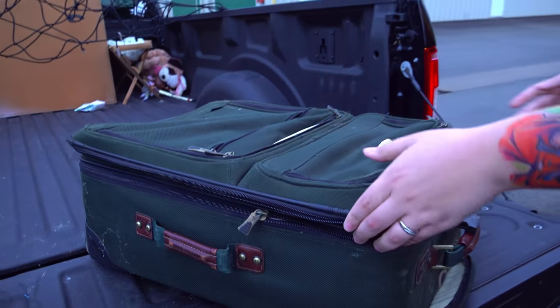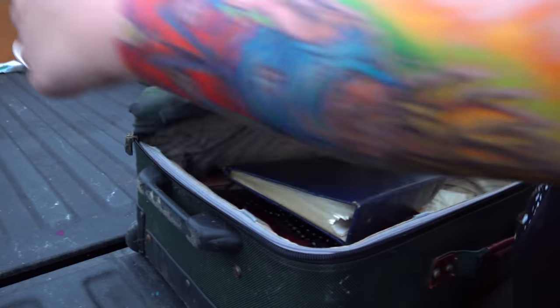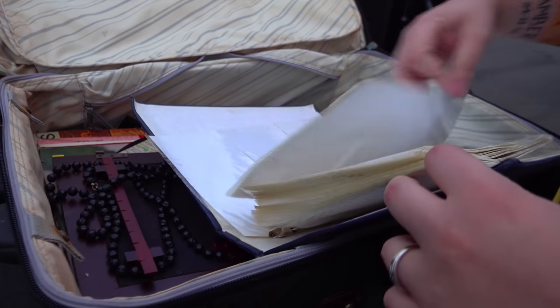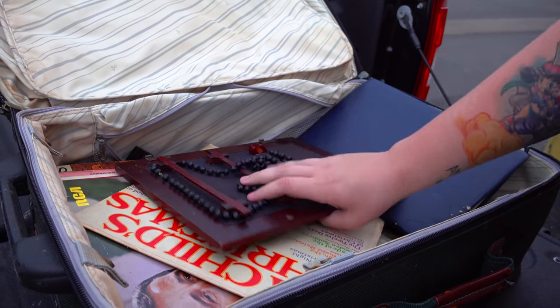I guess the best place to start would be the book bag or suitcase, sitting in the front piece of luggage. Let's see what's in there. Nothing's in there, but it's too heavy to be empty. We've got a photo album that's completely empty. And I think it's a rosary, but it doesn't have the cross on it — just the beads.